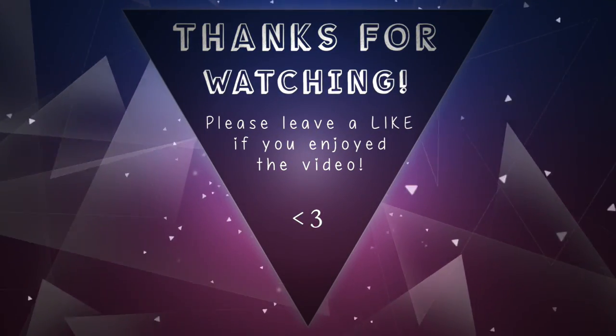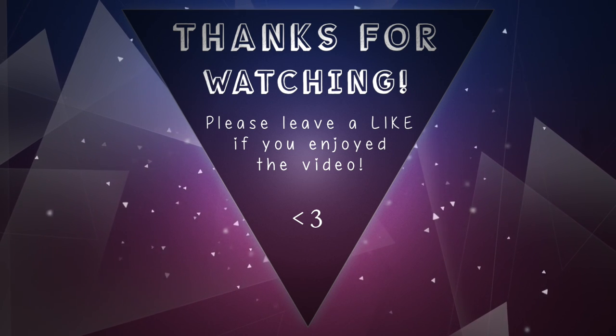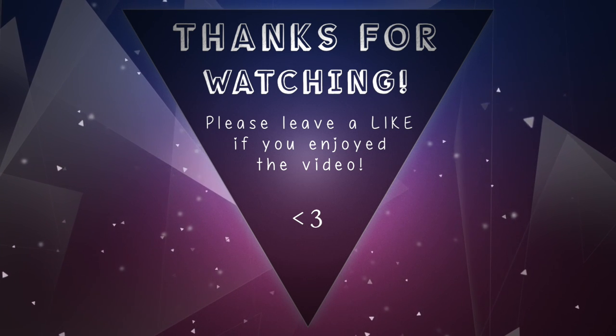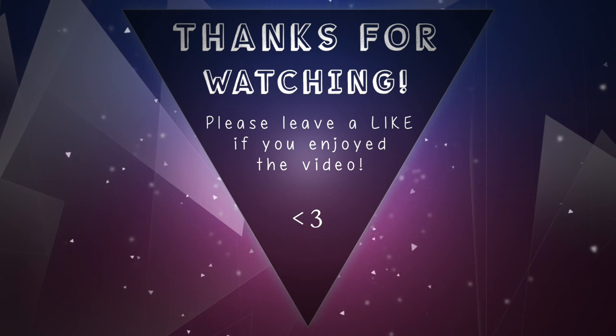Anyway, good night guys. Thanks for watching. Bye.